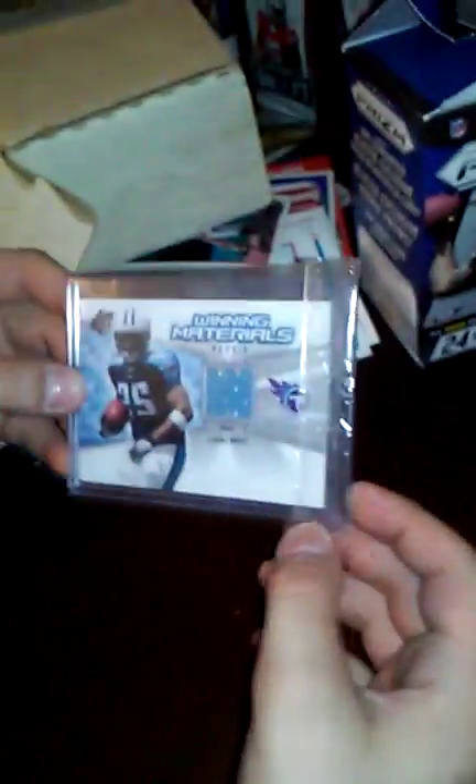I have a Linda White jersey card — it's one of those congratulation cards. All right guys, are you ready to see my second most valuable card ever? It's a Brandon Jenkins, one of the congratulation cards.